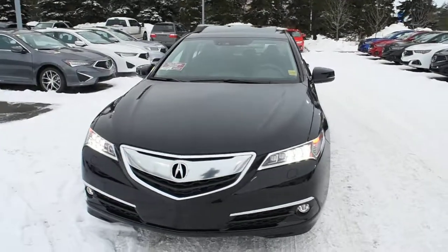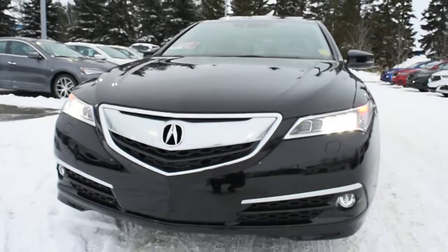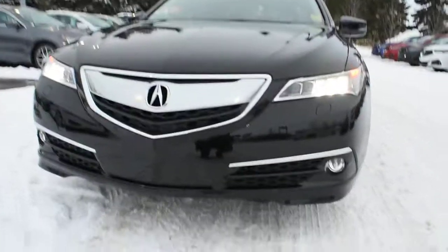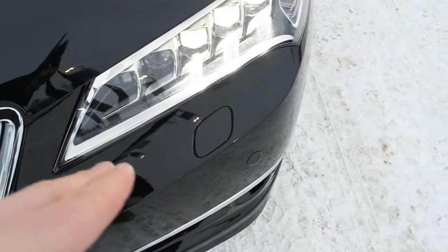In Black Pearl, this Elite package comes fully loaded with your LED Auto Leveling Headlight System with integrated LED fog lights. Mounted on the front and rear bumpers, you do have your parking sensors. Integrated into the front bumper itself, you do have your headlight lamp washers.